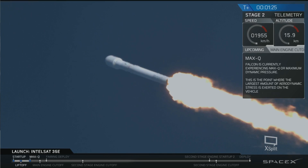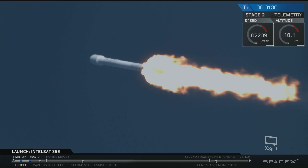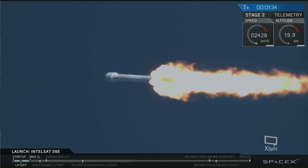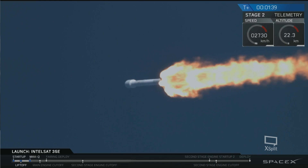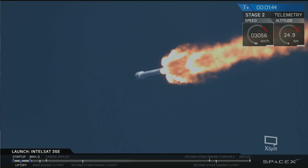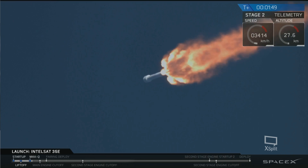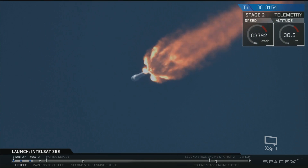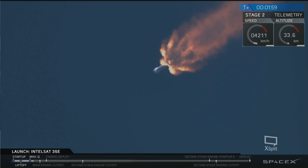Vehicle is experiencing maximum dynamic pressure. We have passed max Q, which is where the declining density of the atmosphere combines with vehicle velocity. T-plus 1 minute and 30 seconds into flight. The vehicle has gone through the period of maximum dynamic pressure — the greatest loads on the Falcon 9. Currently at full power, heading towards stage separation at about T-plus 2 minutes 46 seconds.